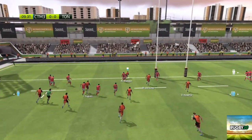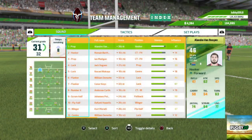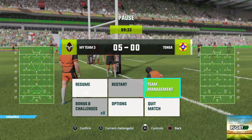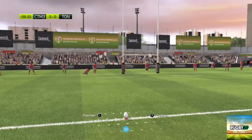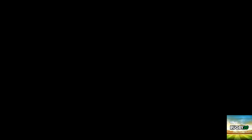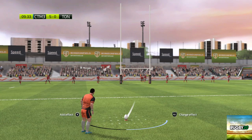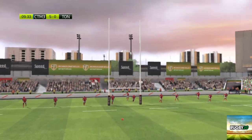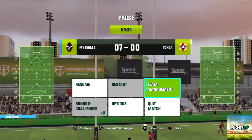He's going to score! It was so dominant in that period. Great collective effort to score the try. Let's have another look at that.